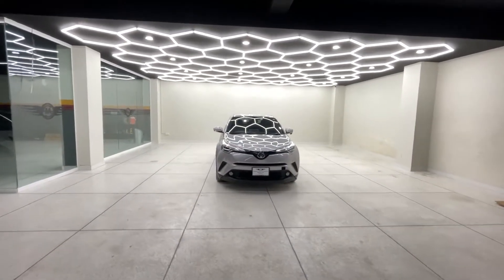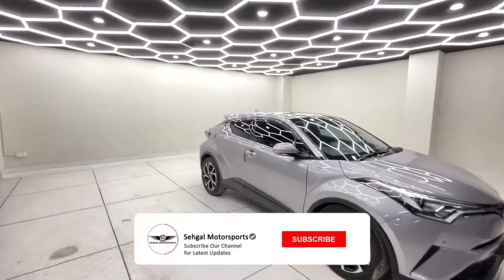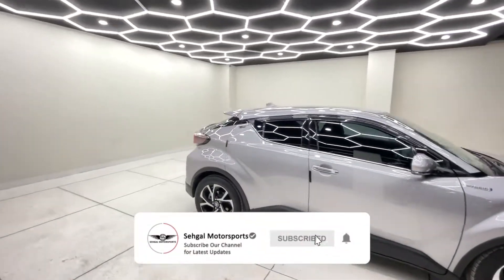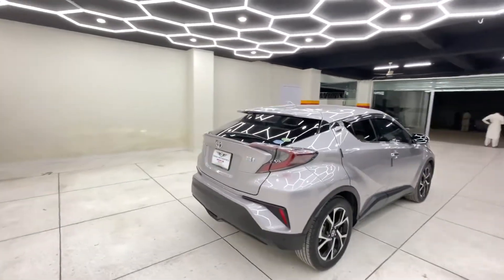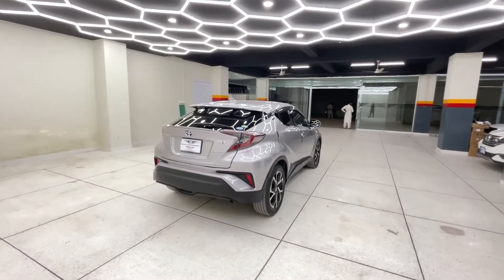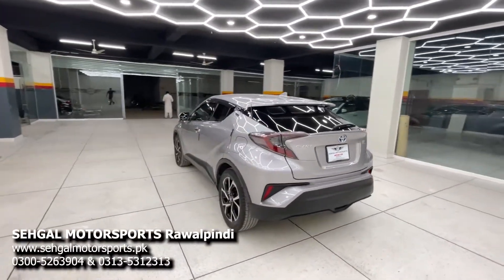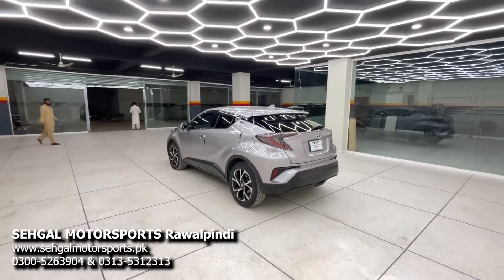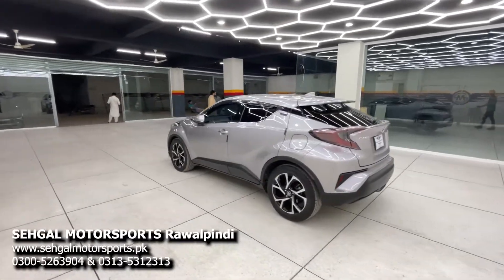Hello, welcome. Today we will show you the Toyota C-HR. We will talk about details — interior and exterior — and the specs and features will also be covered. This car is available at Seagal Motorsports, Rawalpindi GT Road. If you are thinking about a C-HR or need any information, you can visit www.seagalmotorsports.pk or call the number on screen.